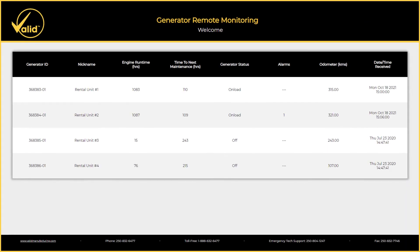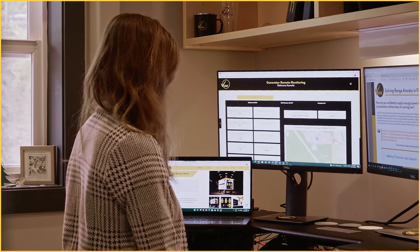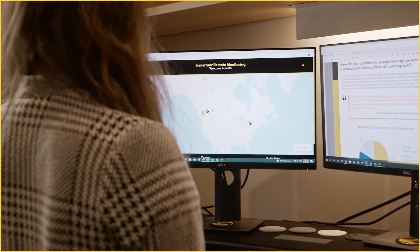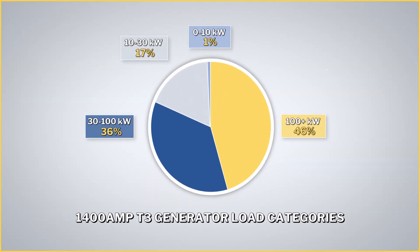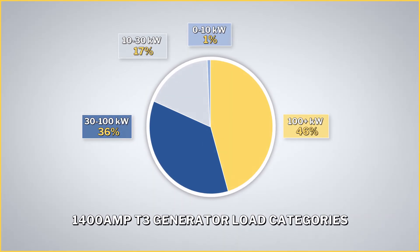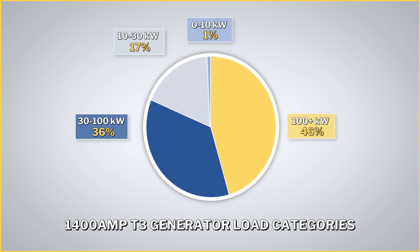Providing solid evidence of the industry's impact, Valid's remote monitoring system accurately tracks generator usage. Often, Tier 3 1400 amp studio generators are grossly underutilized, running under 25% capacity for a majority of the time, leading to extra maintenance costs and unnecessary emissions.